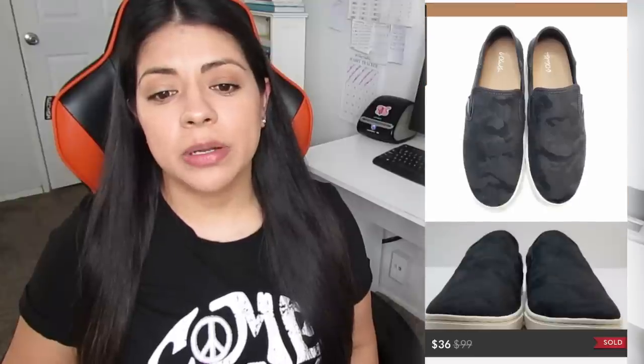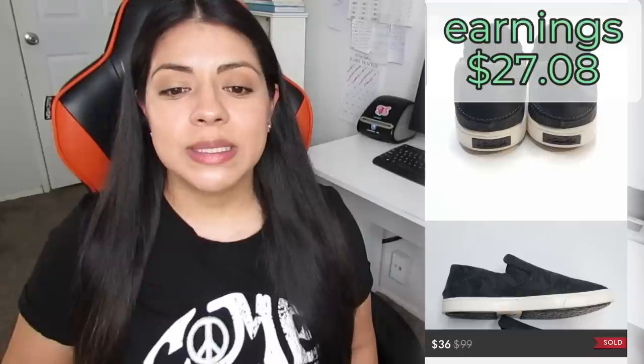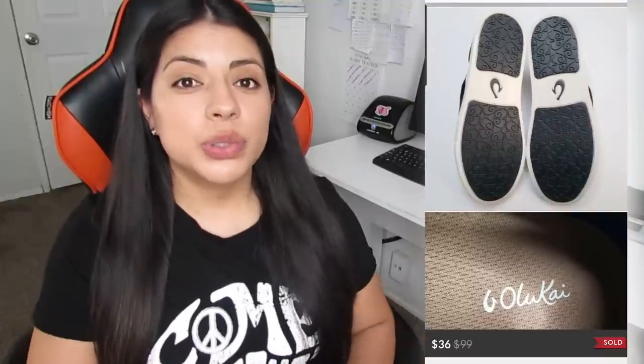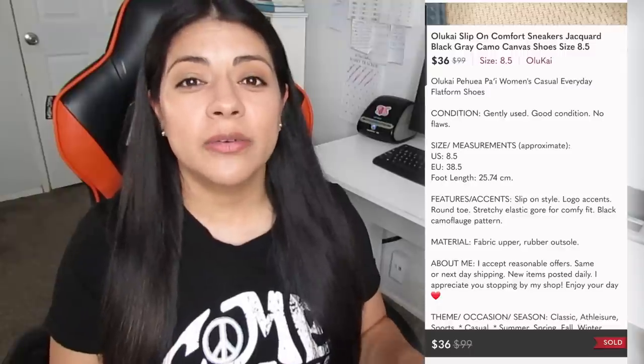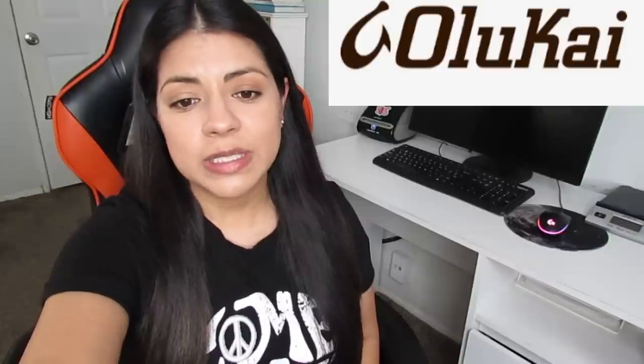The next one was a Poshmark sale as well, and it's a brand to know called Olukai — jacquard black gray camo canvas slip-on comfort sneakers. They sold for a total of $36.00. My earnings was $27.08 and again these sold in just one day. Olukai is a brand I enjoy finding. This was the first time I found sneakers by them — in the past I've only found sandals. During the summer I like to look out for these because they always sell very quickly. Look out for the horseshoe logo because they sell quick and for decent amounts.